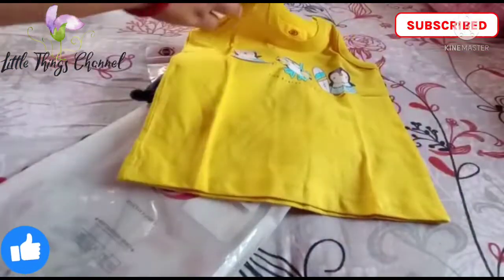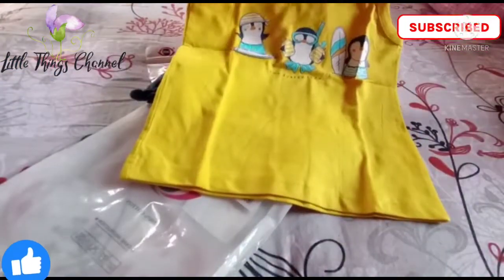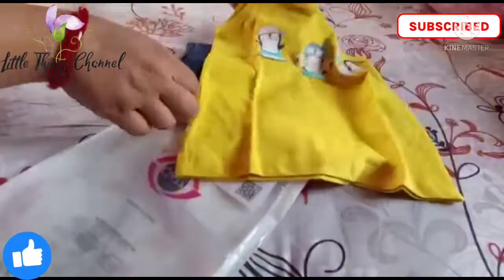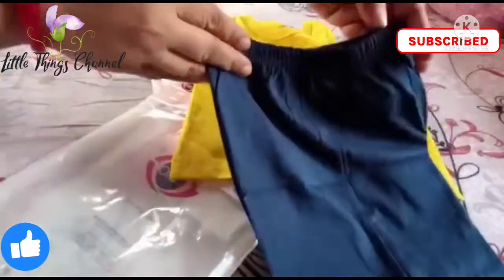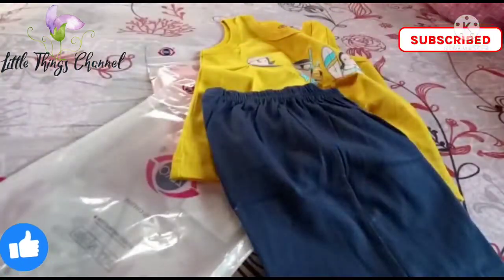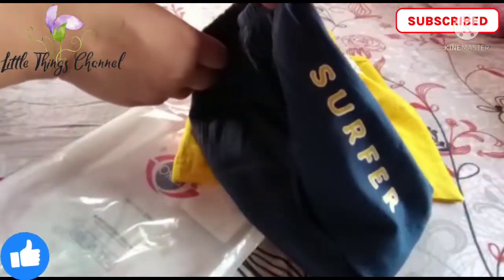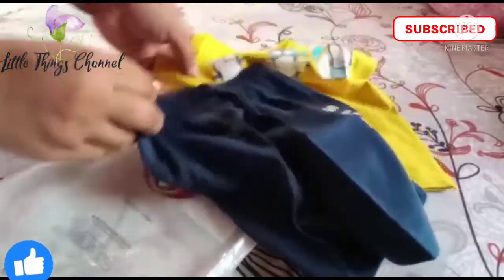Let's start with the first item — a yellow color sleeveless t-shirt. The dress is very soft. Everyone knows how Zero brand is a very good brand for baby's clothing. It is a very soft material and very comfortable.